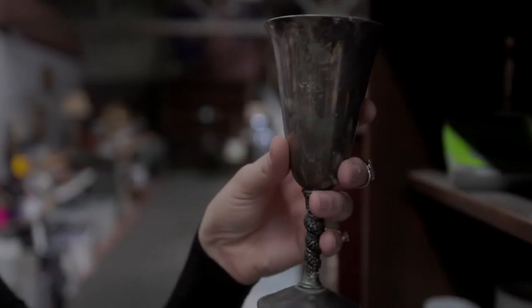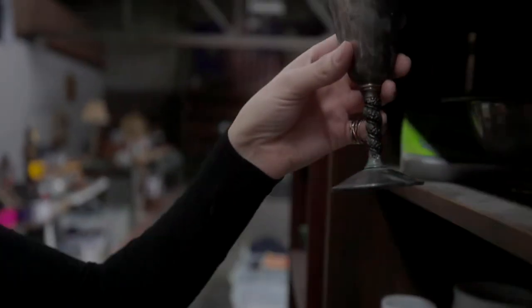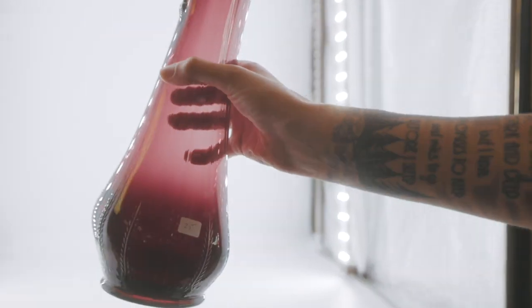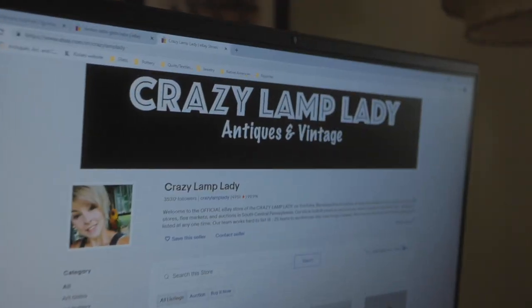Thanks for watching, and I hope you enjoyed this video. In case you spotted something you just can't live without, we do post 25 to 30 new items in our eBay shop every single day. I've posted a link to that down in the description. Bye!